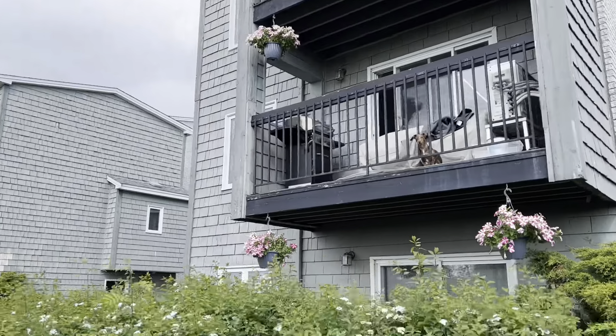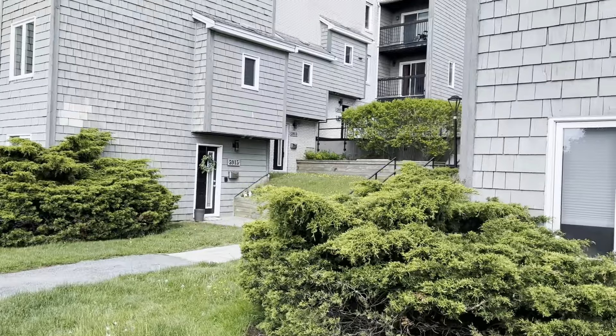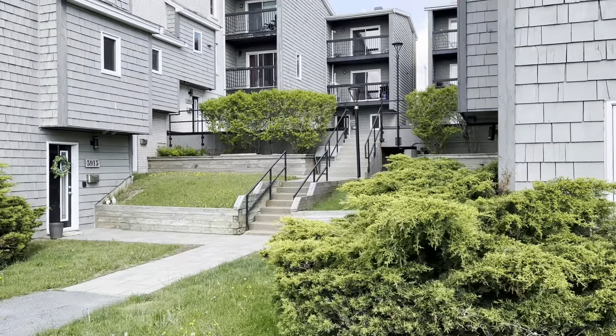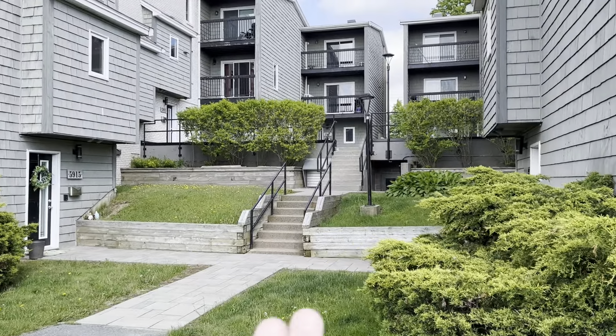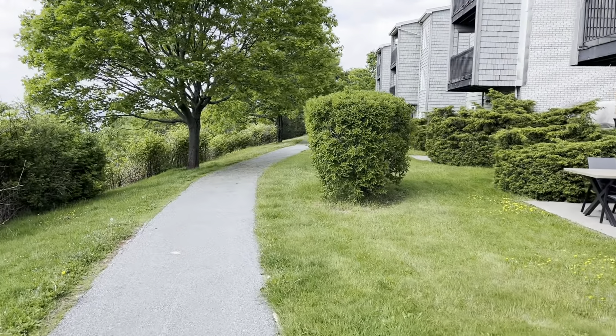The trees are now all in bloom — just a beautiful day. You can start to see the balconies. It is a pet-friendly complex — you can see the little dog there. This is what it looks like when they open up between the townhouses, and then you have an interlocking big stone patio.